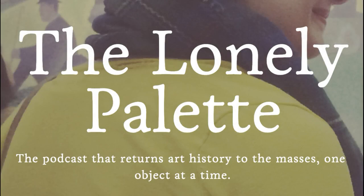This is The Lonely Palette, the podcast that returns art history to the masses one object at a time. I'm Tamara Vichai. Episode 58: Odili Donald-Odita's "Cut," from 2016.